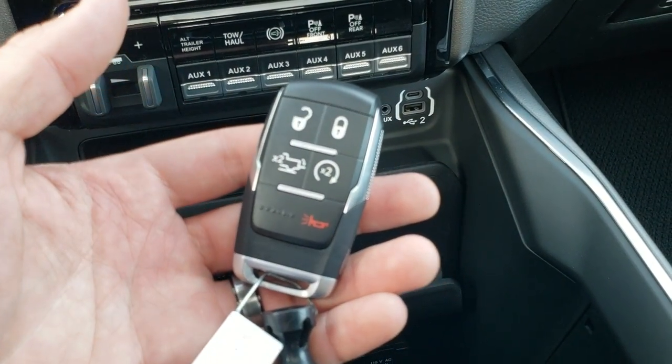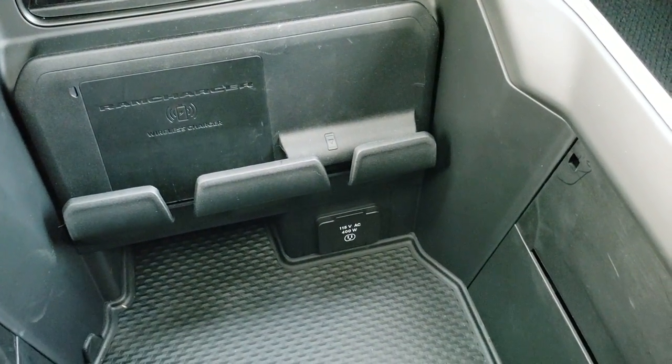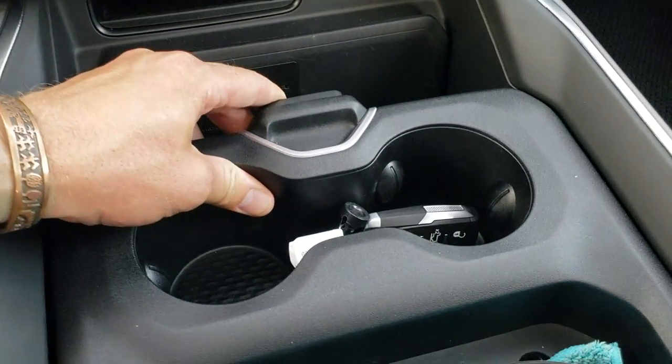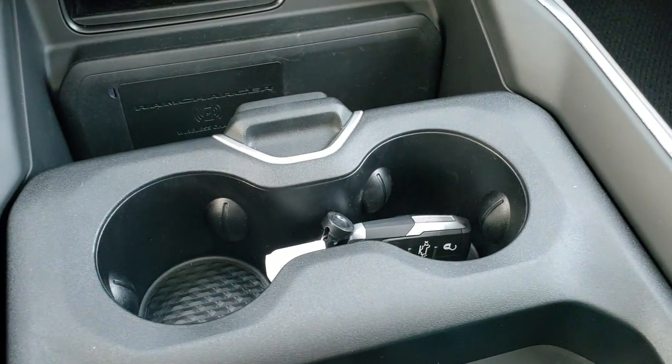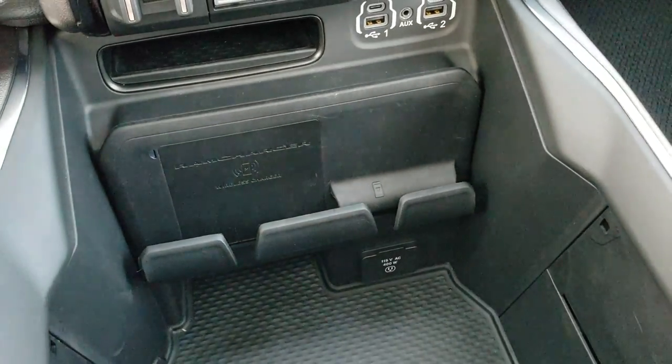You've got the power drop-down tailgate, which is pretty sweet. You also get a 115-volt, 400-watt plug-in down there, cup holders, and coin holders that slide in and out.